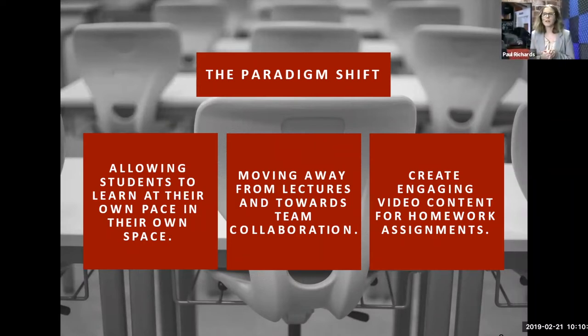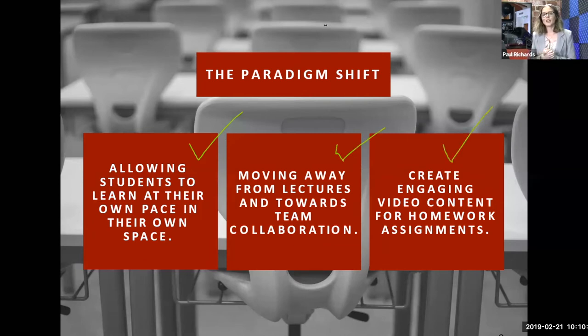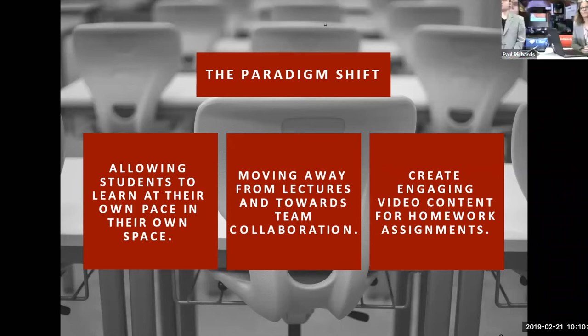There's a paradigm shift happening with students transitioning from learning in the classroom to at home. They're able to access content outside of class time, focus on learning at their own pace, and work in a team-based collaborative method — much like in the workplace — to better prepare them for the workforce when they graduate.